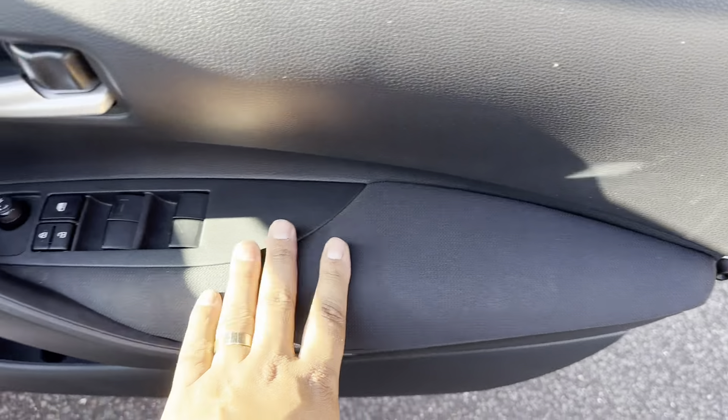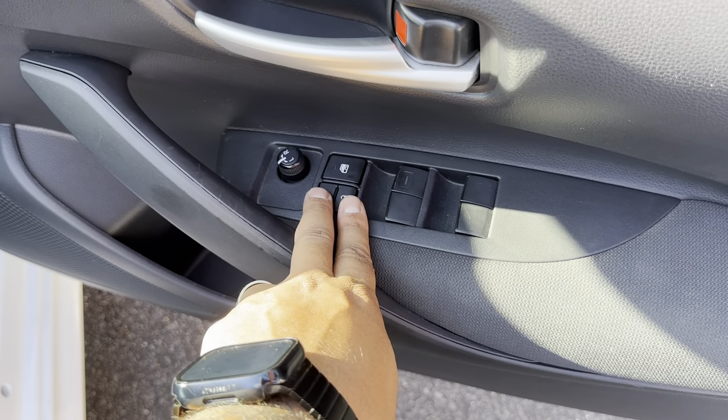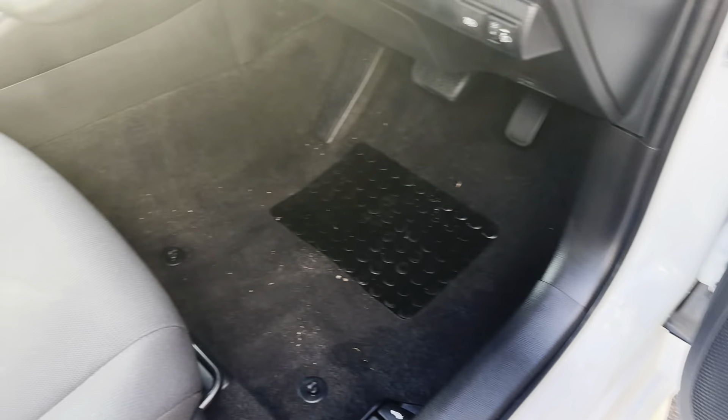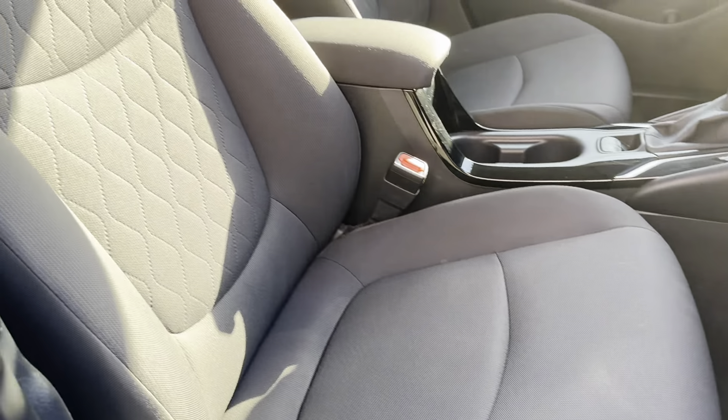Walking you through the driver's side door trims — full power windows again throughout. Rear of the driver's seat and carpets look all good, all nice and tidy.